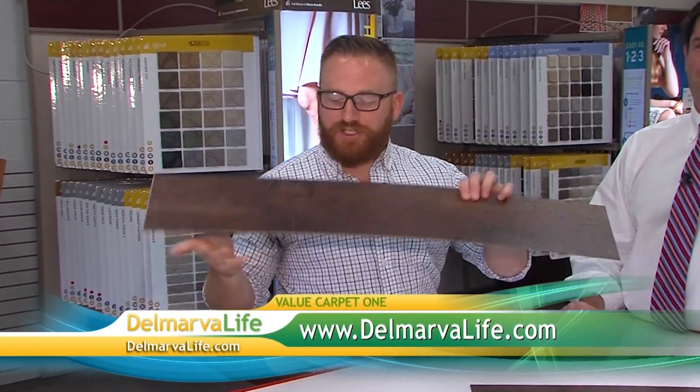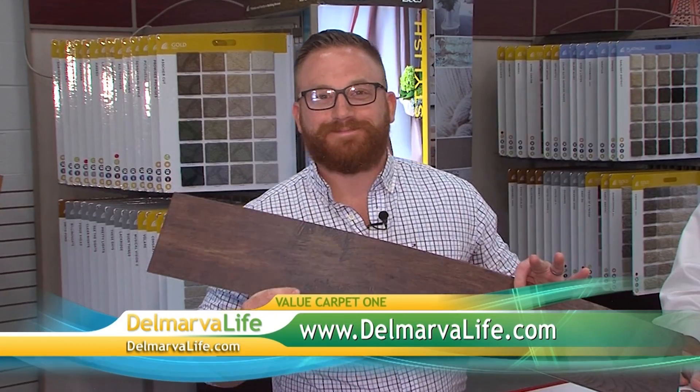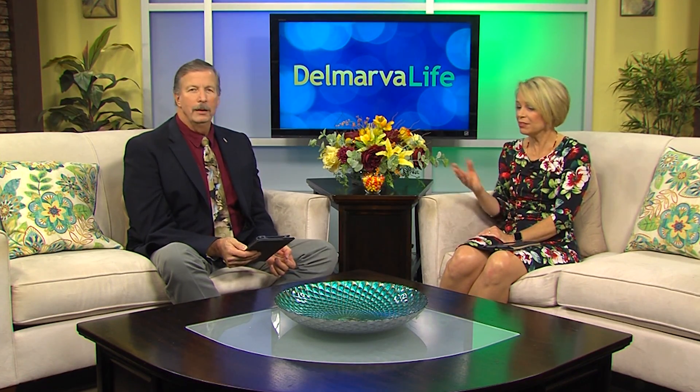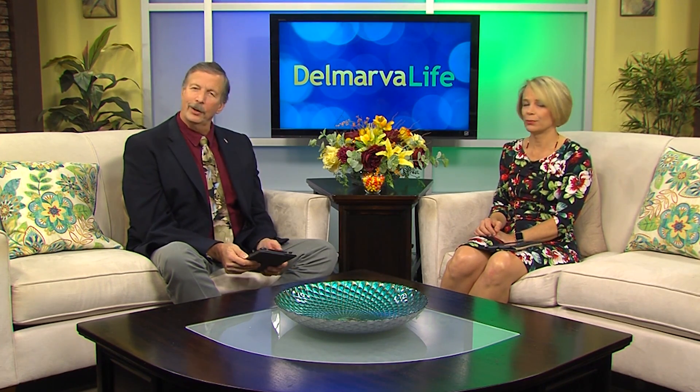Fantastic — well, Chris, thank you so much for taking the time to talk with me. And if you would like more information on how to make your home beautiful with an extremely durable floor, go to our website, delmarvalife.com. The hardwood look isn't the only option you can achieve with vinyl — you can also do the same thing with tile. I actually have that vinyl in my bathroom. I love it — there you go!